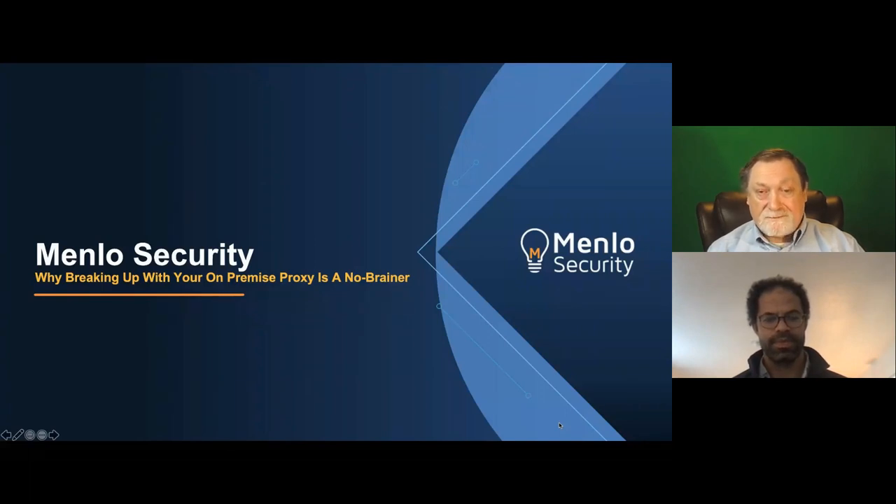In today's environment, there's a lot going on. We have 75% of the workforce working at home, web content is very important, and threats are rising. With us today to tell us how to address some of that is Nick Edwards, Vice President of Product Marketing for Menlo Security. Put your questions into the Q&A and chat with us during the event.